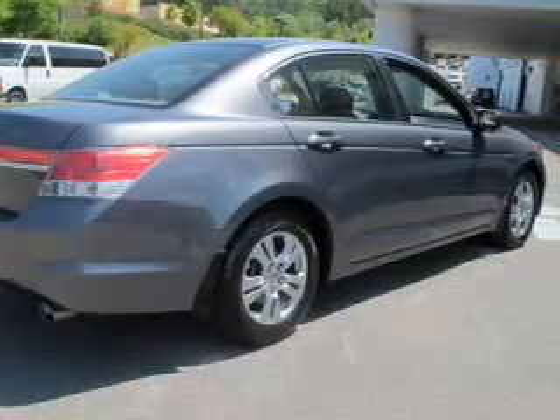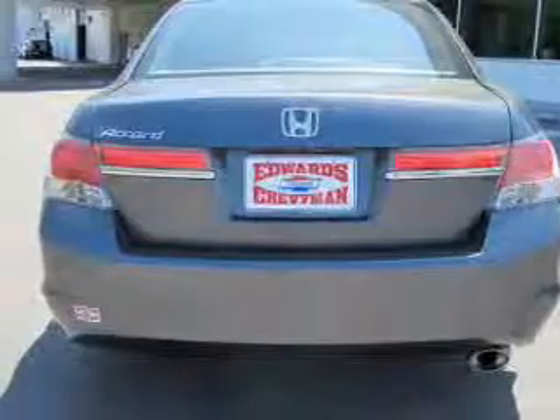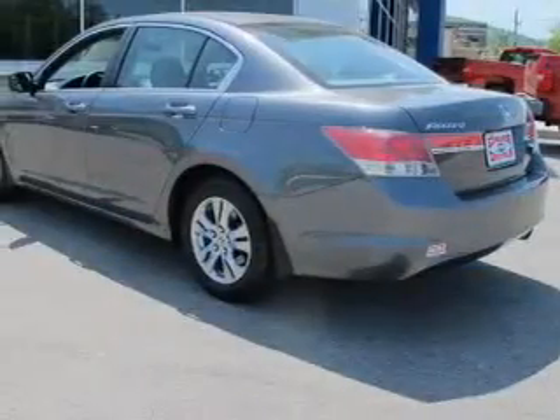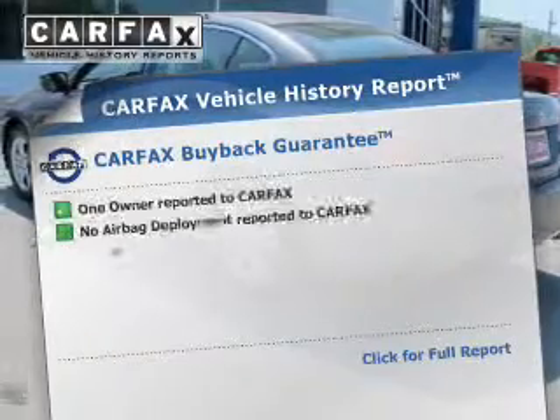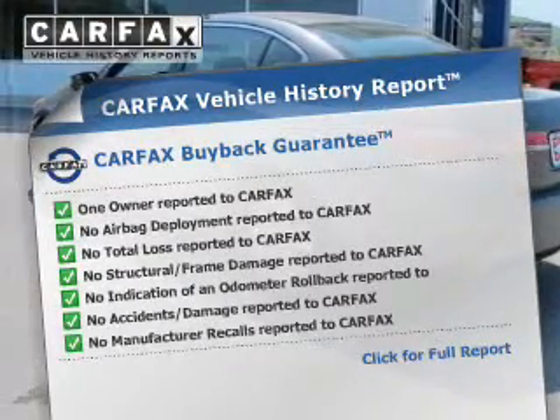Connected to a smooth-shifting five-speed automatic transmission, the anti-lock braking system and memory settings are just some of the many features. This automobile comes with a Carfax report, which reduces your buying risk by providing the vehicle's history before you purchase.